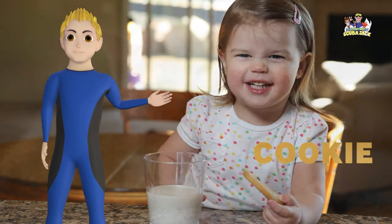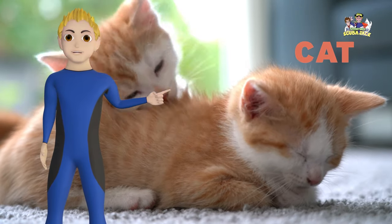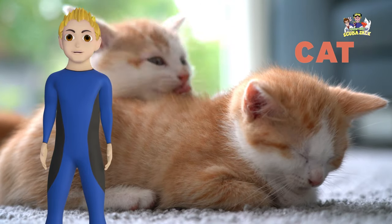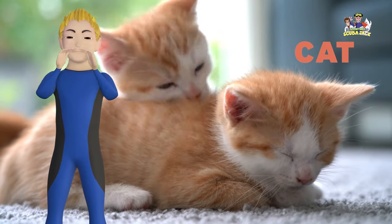Our next word is cat. Can you say cat? What color is the cat? Yes, the cat is orange. What does a cat say? Meow. You're so smart.